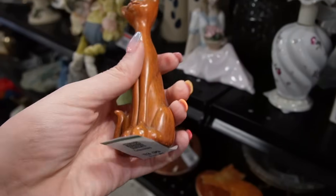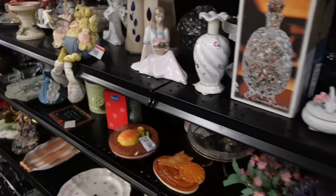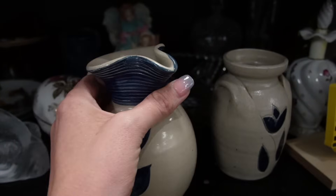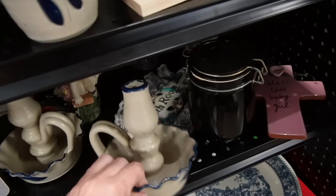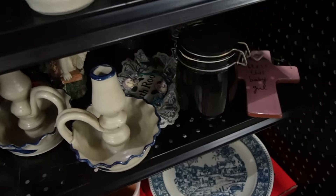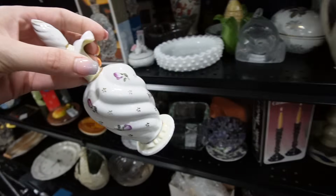Look at all this pottery on the shelves! This little guy is so cute, I love him — $3.99, a little kitty. There's also a little milk glass ashtray and then all of this Williamsburg reproduction. There's a little bit of money to be made there, but on the other hand it is Williamsburg reproduction so I'm a little hesitant. There is a perfume back here that's kind of cool — I think I'll grab the perfume.